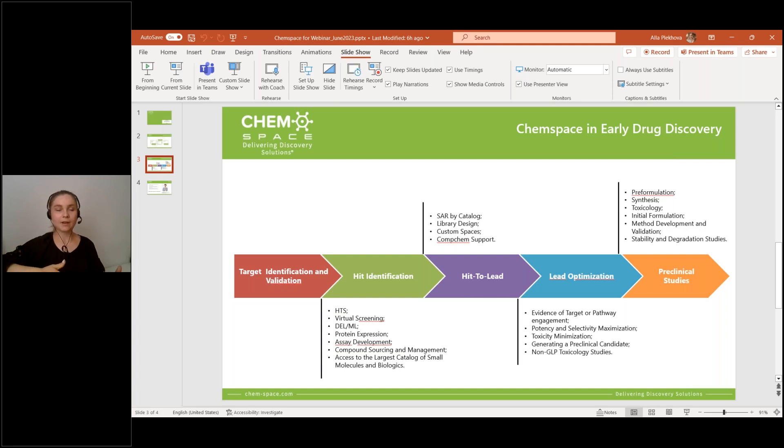For hit identification, we have a couple of available approaches, like the classical one, high-throughput screening, and also we can offer virtual screening and DNA encoded library combined with machine learning. In addition, protein expression and assay development are also available at ChemSpace. The access to the largest database of chemicals and biologics allows us to organize high quality sourcing, procurement, and compound management. ChemSpace makes hit to lead a stage of drug discovery to be completed fast and easy, with SAR and custom library design supported by computational chemistry.